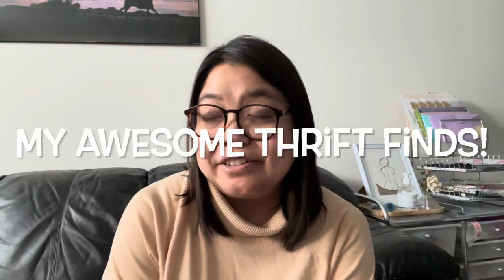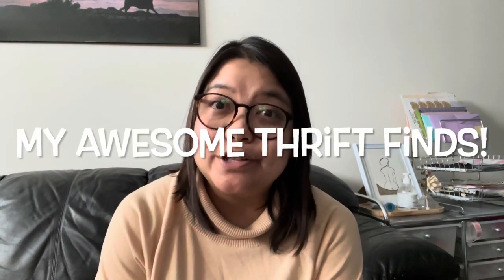Hi guys, welcome back to my channel! Today I'm going to share another thrift haul. I went thrifting yesterday the 15th, and today is the 16th I went thrifting again, and I found some awesome stuff I can't wait to share with you guys.